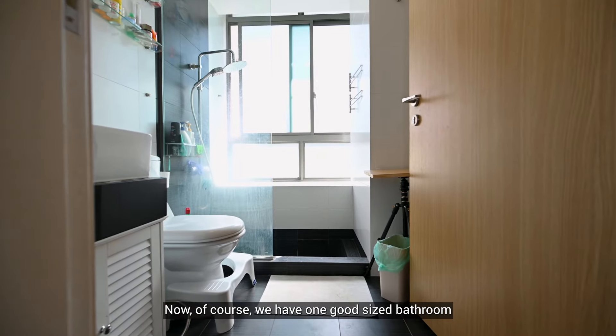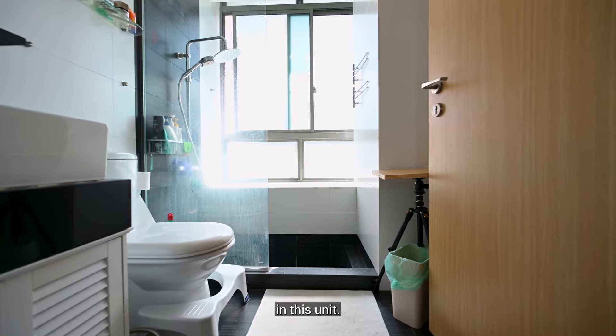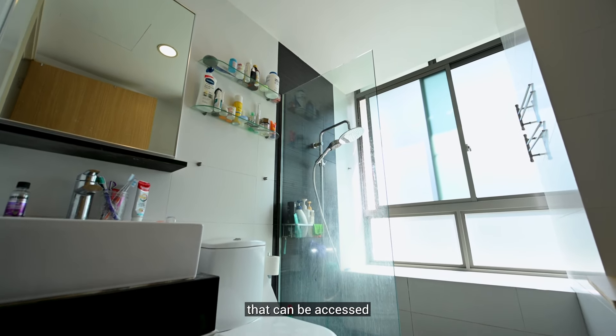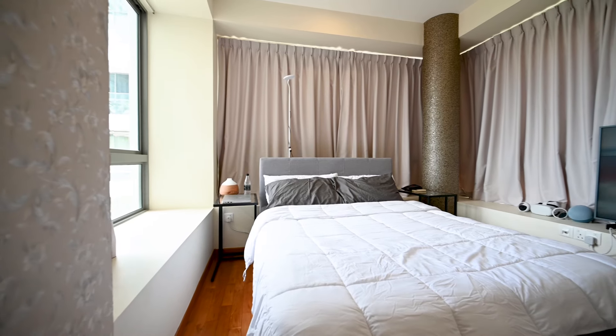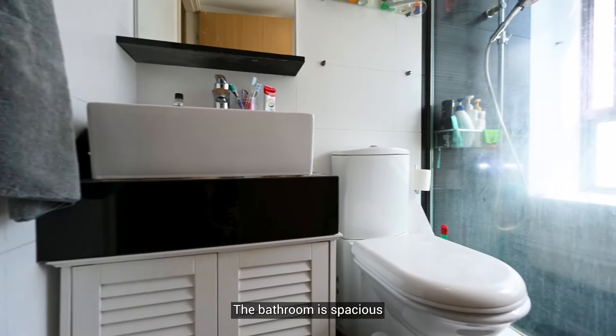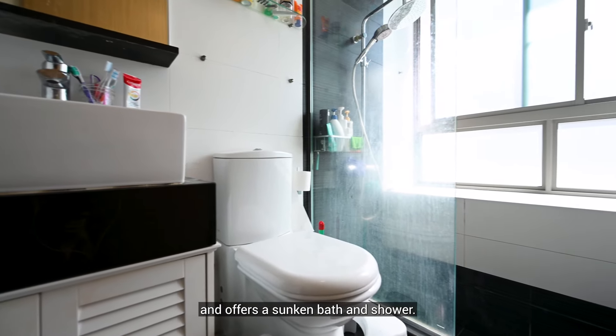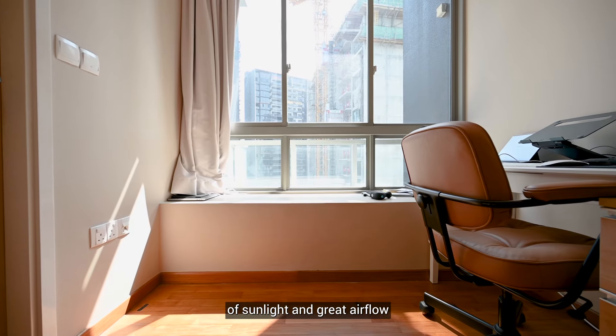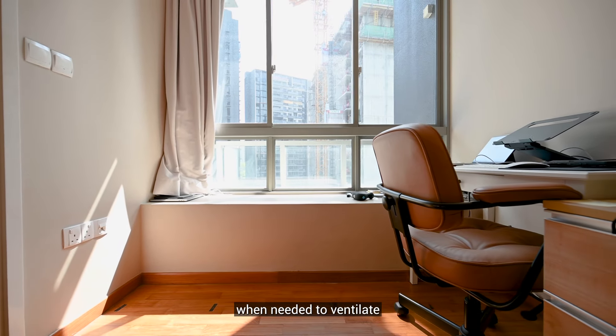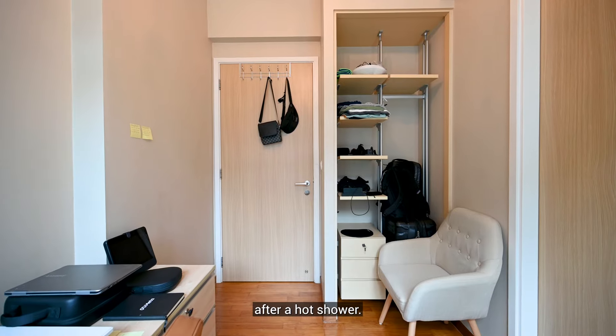We have one good-sized bathroom in this unit. It is a two-way bathroom that can be accessed through the common area and the master bedroom. The bathroom is spacious and offers a sunken bath and shower. A large window allows an abundance of sunlight and great airflow when needed to ventilate after a hot shower.